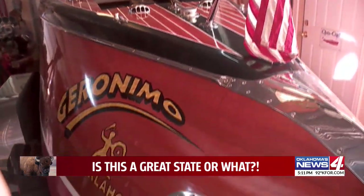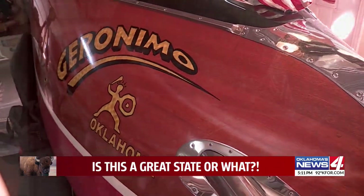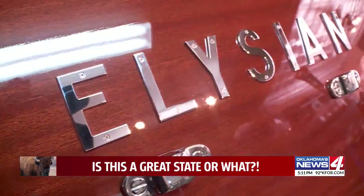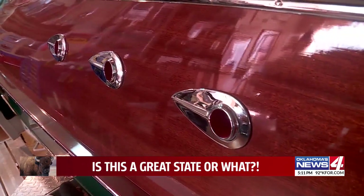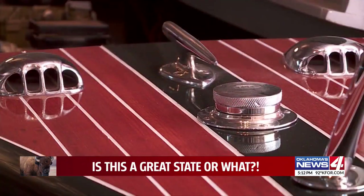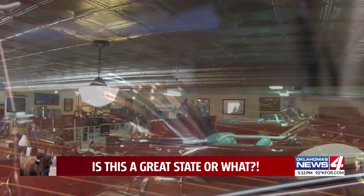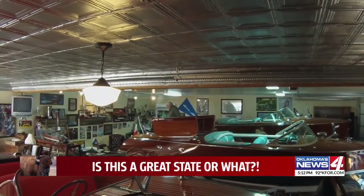His pride and joy though is this old Chris Craft runabout that looks fast just sitting still. It's kind of my baby here. The rest await just the right person — hypnotized by the deep reds and bleached yellows of shaped wood. Floating pieces of art when they were made, and even more so now. In Altus, Galen Culver, News 4.